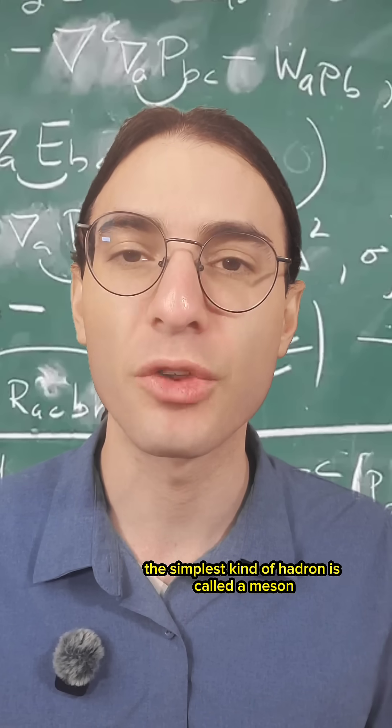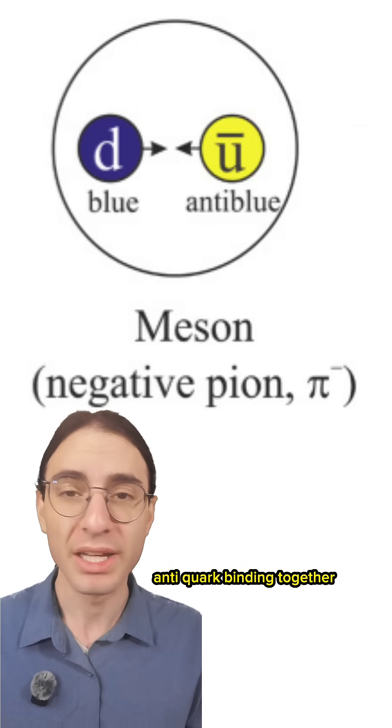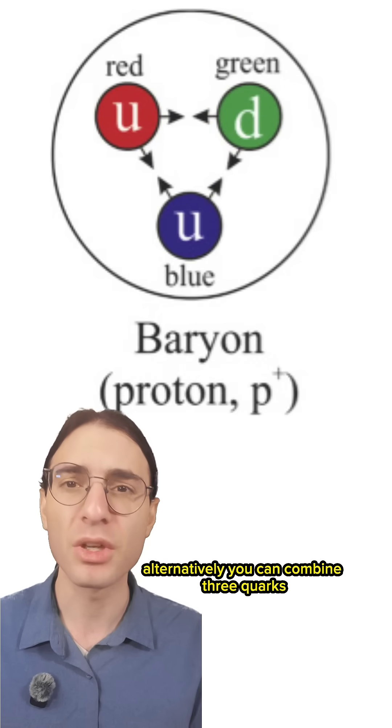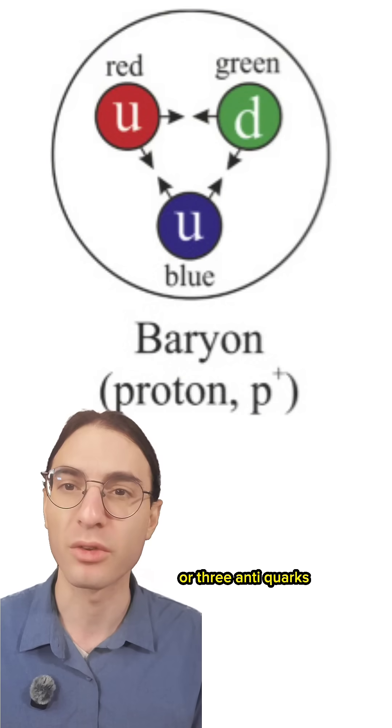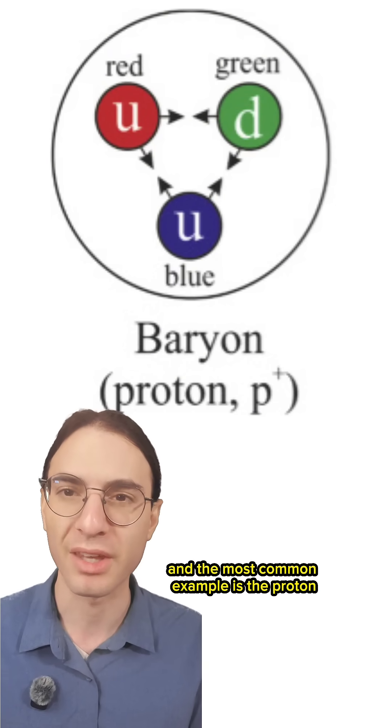The simplest kind of hadron is called a meson, and it's made by a quark and a perhaps different variety anti-quark binding together. In this case, you have a color charge and its opposite cancel out. Alternatively, you can combine three quarks or three anti-quarks to form a color neutral combination as well. These are called baryons, and the most common example is the proton.